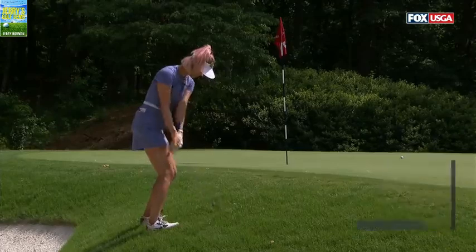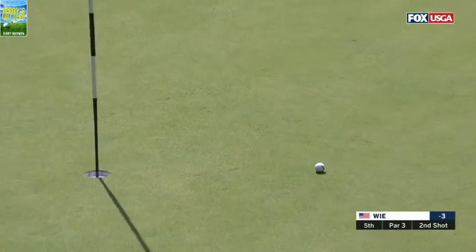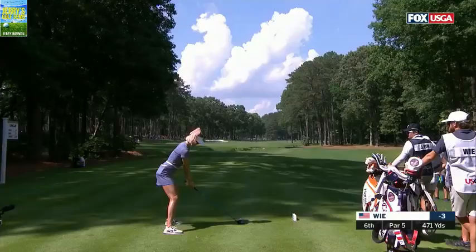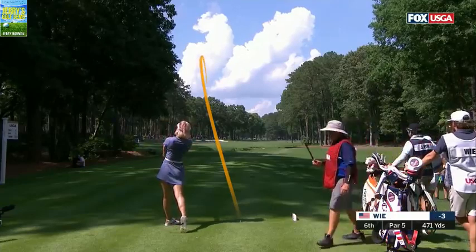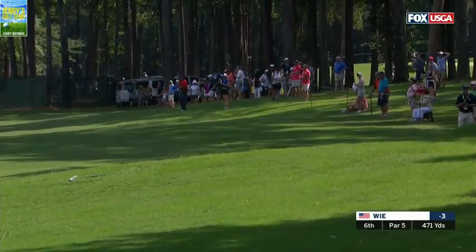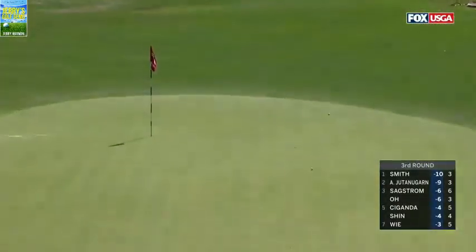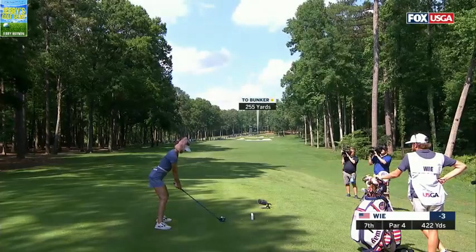Only three bogeys on the week for Wie. Second shot here at five from Michelle. Beautifully framed hole — a reachable par five. Yesterday she is a fabulous wedge player; she gets a lot of knockdowns. There's an example of that right there today. That bunker on the right is in play at 250.